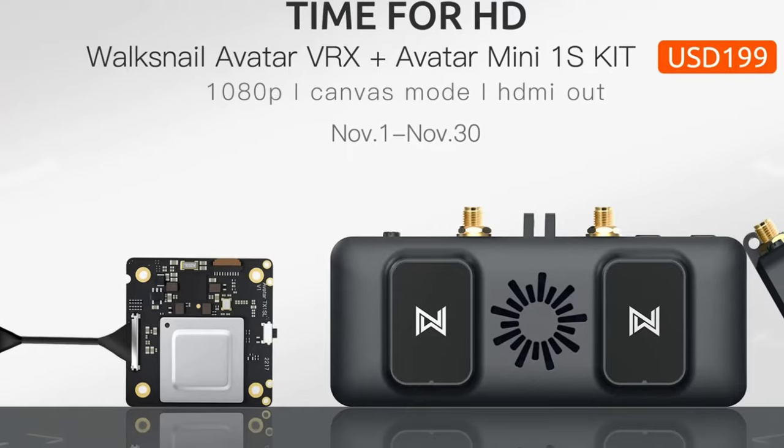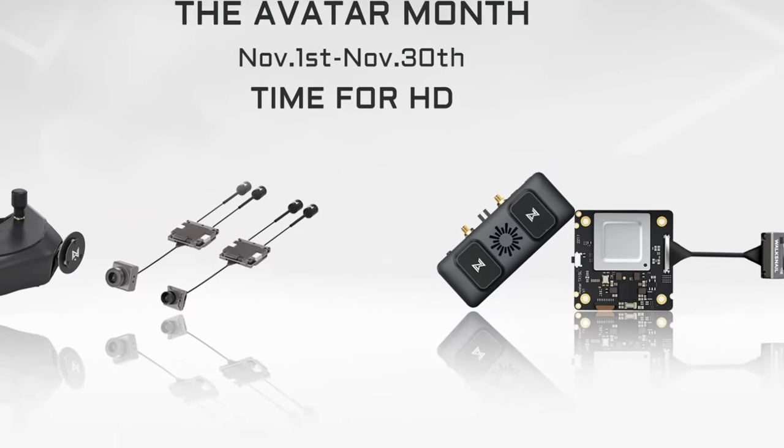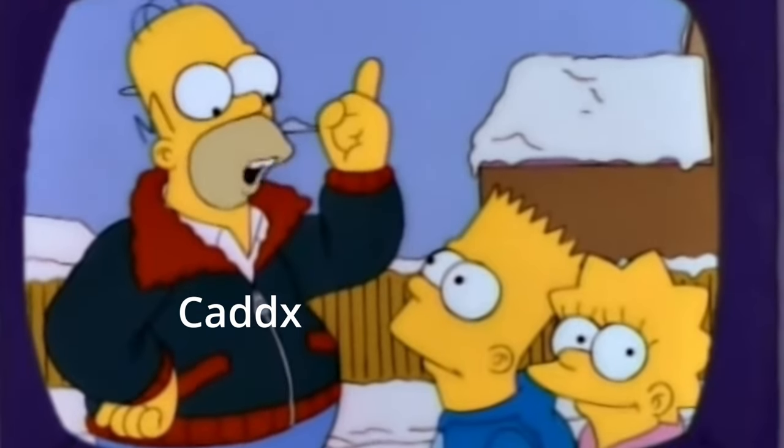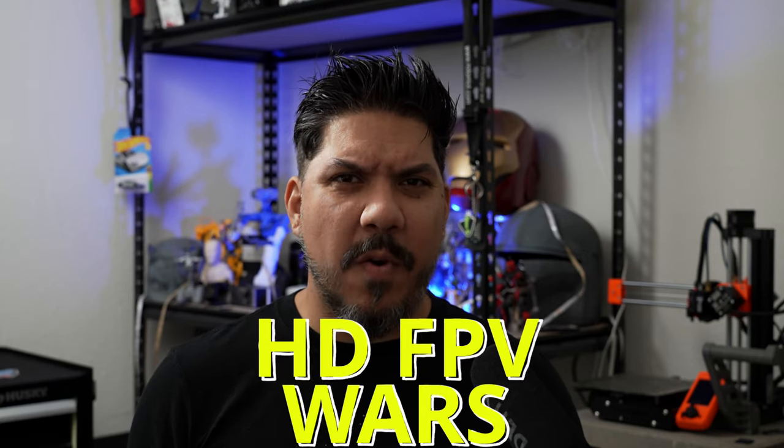Caddx just announced its new VRX module, but what's even more surprising is that it's at a price so low that it's almost certainly being sold at a loss. John here, and today we're talking about the beginning of the HD FPV wars.